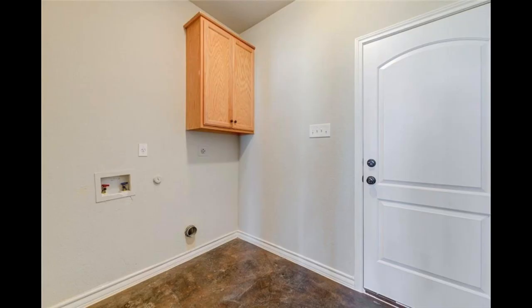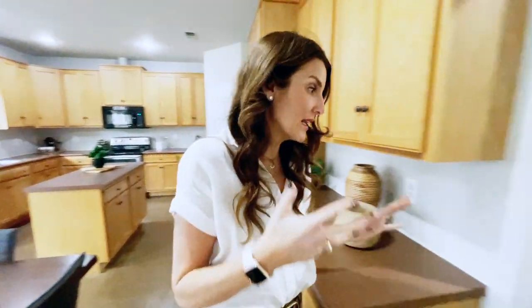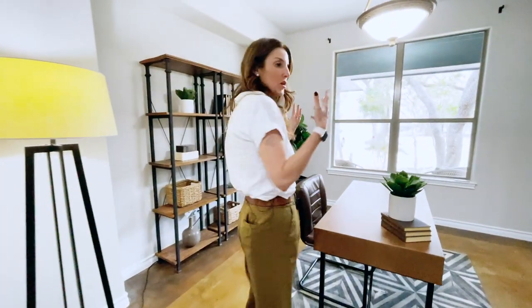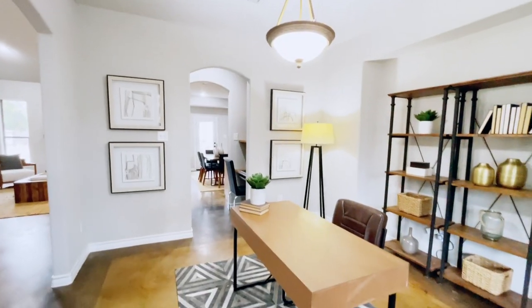We have a half bath and laundry room. We have a nice little peekaboo hallway over here that can even be a workstation for mom, dad, or one of the kids, and then it could be a formal dining room or this could be turned into another room or office.